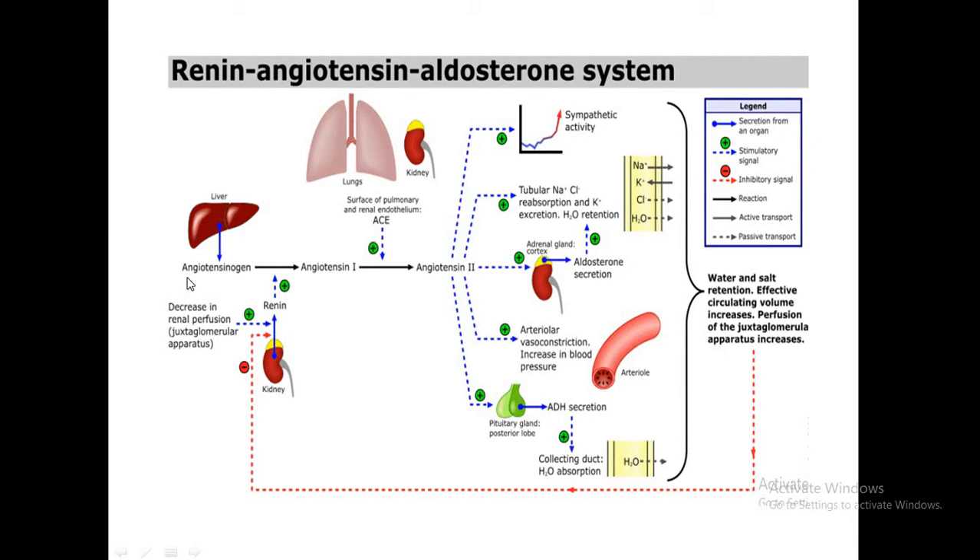Angiotensinogen is produced in the liver. It is converted to angiotensin 1 by renin, which is secreted from the juxtaglomerular apparatus. Angiotensin 1 is converted to angiotensin 2 by ACE, which is secreted by the pulmonary and renal endothelium. Angiotensin 2 increases sympathetic activity, causes tubular reabsorption of sodium and chloride and potassium excretion, and stimulates the release of aldosterone from the adrenals. It also causes arterial vasoconstriction.